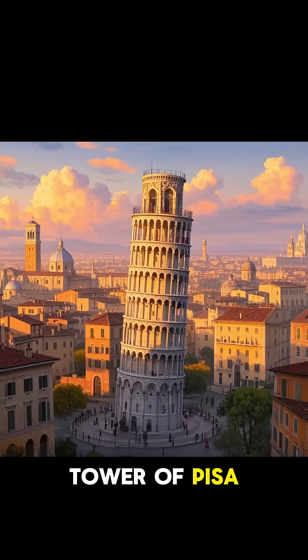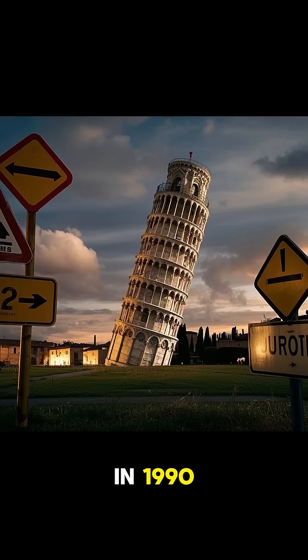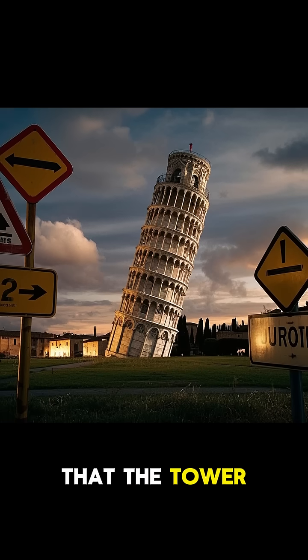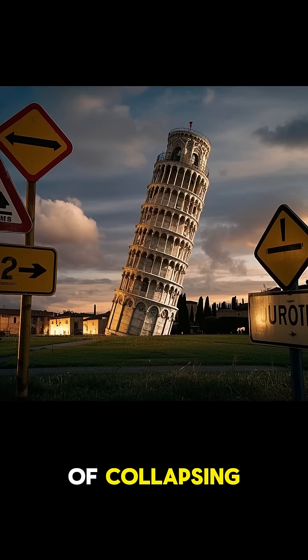Did you know that the Leaning Tower of Pisa is actually straight? In 1990, it was decided that the tower needed to be straightened because it was leaning way too far and it was in danger of collapsing.